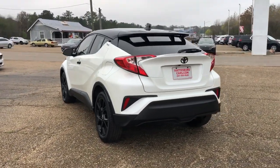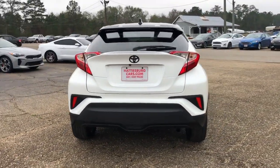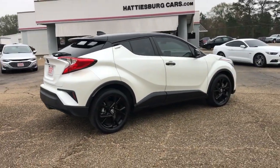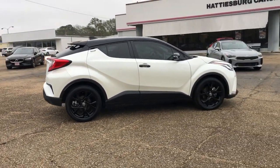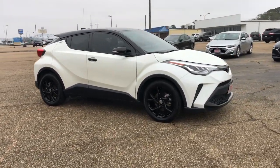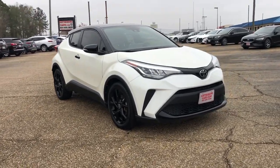This C-HR is a practical daily driver with a rebellious sense of style. It delivers a flexible interior to help you handle cargo, driver assistance features to keep you safe and focused, a touchscreen infotainment system, and agile handling — all wrapped up in a bold, chiseled package.